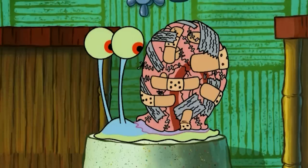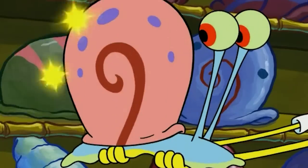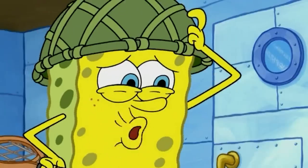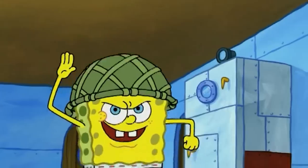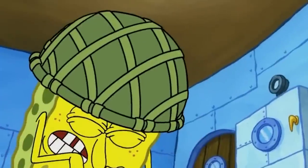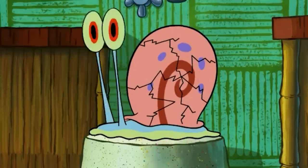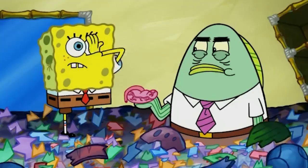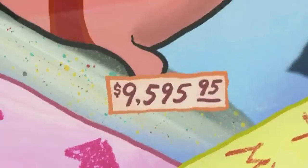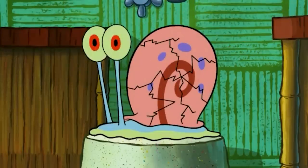First up is the episode Shell Shocked, a very underrated episode from Season 6, where SpongeBob searches for alternatives when Gary needs a new shell. Here, take a look at some of these clips. What the heck is going on with my fancy boot? Hey, knock it off! Alright, I warned you. I gotcha now. Gary? No! Gary! Oh, thank goodness. For a minute there, I thought you were hurt.